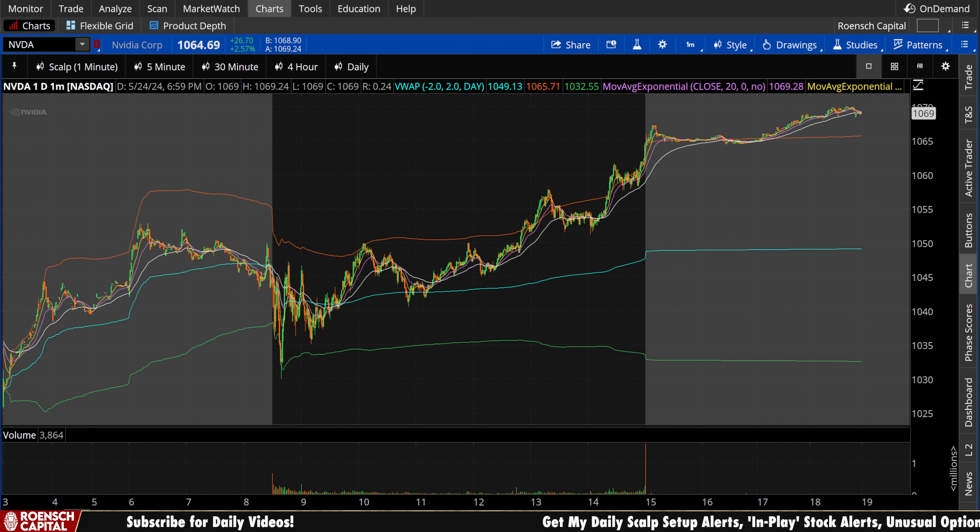What's up guys, welcome to Wrench Capital Charts. Today we're taking a look at Nvidia stock, ticker symbol NVDA, on a variety of time frames in anticipation of the next trading day, Tuesday May 28th.